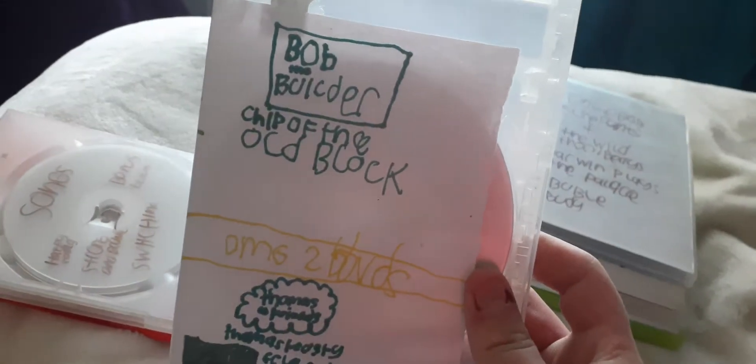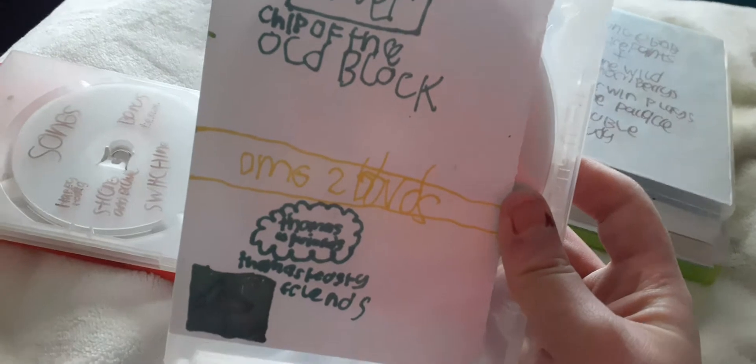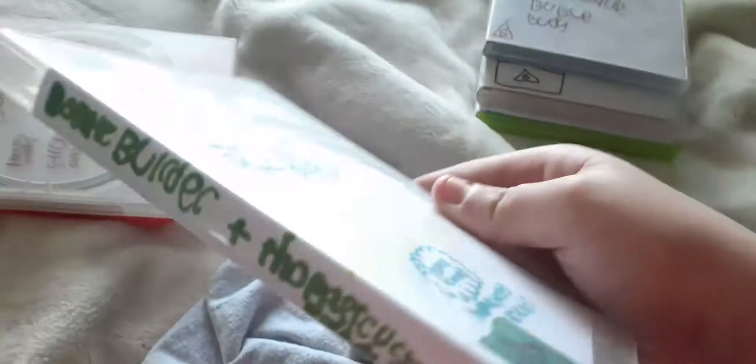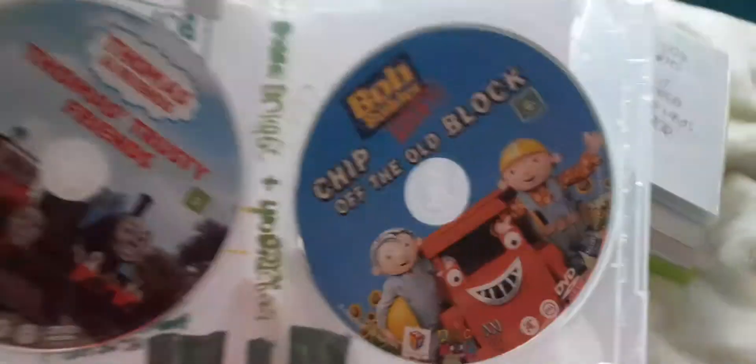Next up is Bob the Builder and Thomas and Friends — Chip Off the Old Block and Thomas's Trusty Friends — 2009 and 2007 DVDs. This is the front, spine, and the back. Here are the two discs.